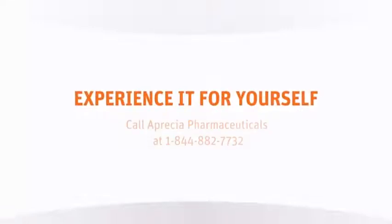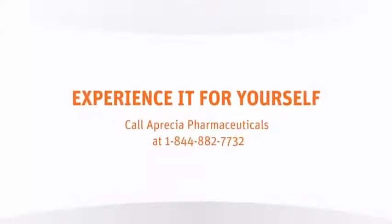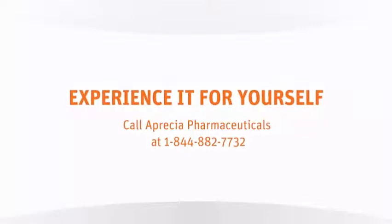Experience a ZipDose demonstrator for yourself. Call Apresia Pharmaceuticals to see if a representative is available in your area.